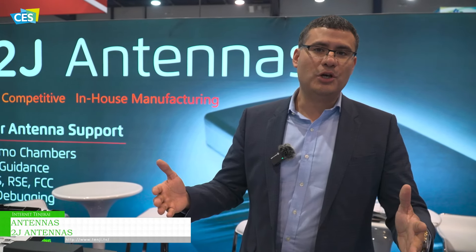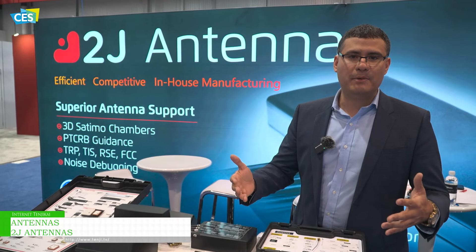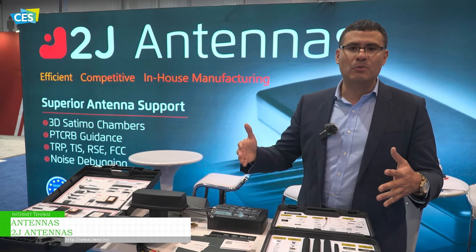We have a two million dollar lab in Arizona for our customers and we don't charge for our services. We help in architecture, solution, integration, tuning, matching, antenna parameters, and active measurements required for carriers like AT&T, T-Mobile, and Verizon.